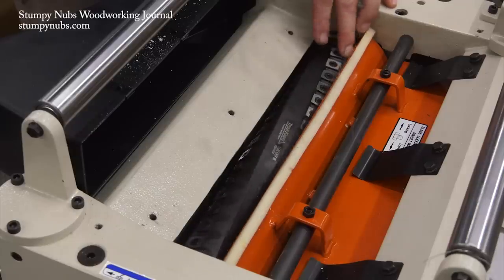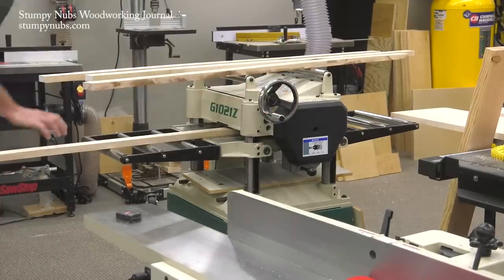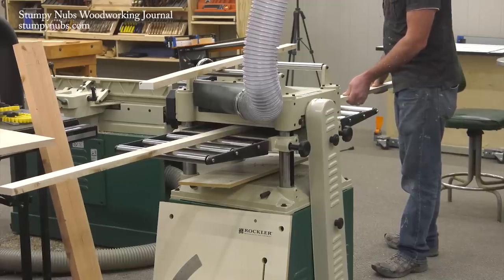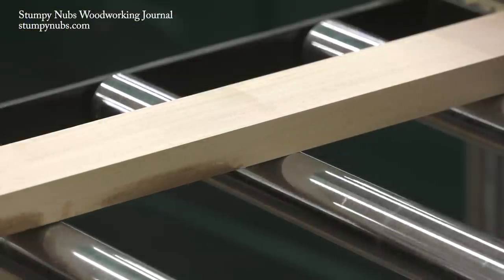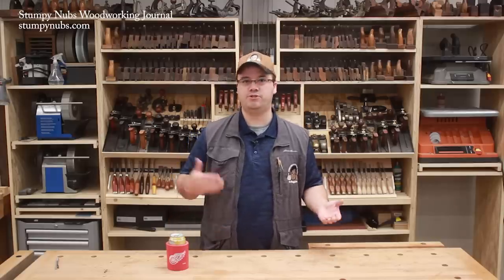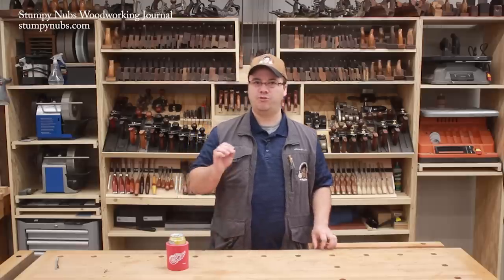Luxe Cut also solves the biggest gripe many people have with other brands: those brands make heads in large batches for one particular model at a time, so you often have to wait weeks or even months. Luxe Cut stocks all the models they make and they're adding more all the time, so there's no long wait. Now that I've had the Luxe Cut head installed in the new planer and used it for a few projects, I think it performs just as well as the Bird Shelix heads in my old machines — I can't see much difference in cut quality.